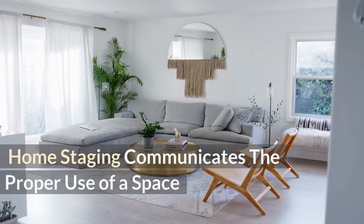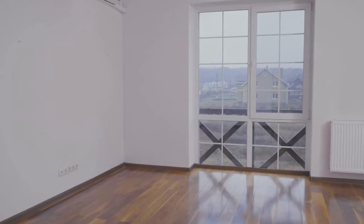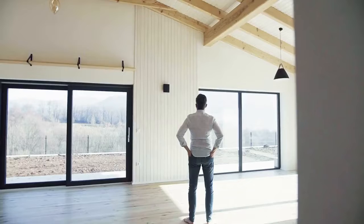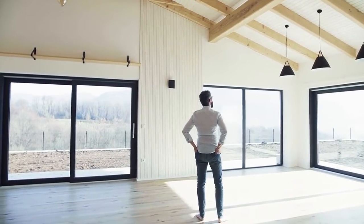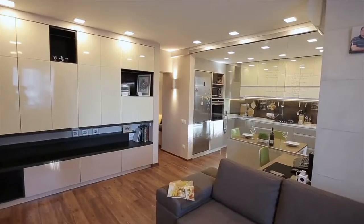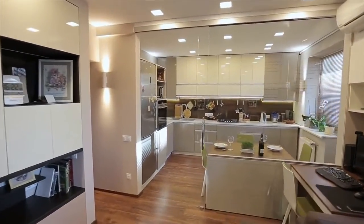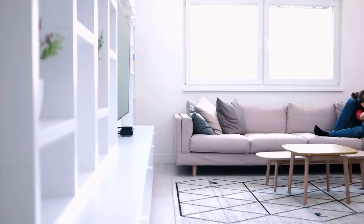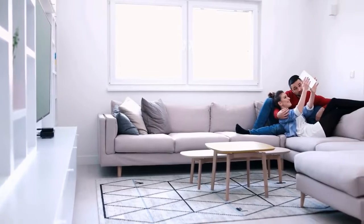Number six: Home staging communicates the proper use of a space. When you walk into an empty house, it's difficult to imagine how you would furnish or decorate it. Empty spaces that aren't staged might appear smaller and deter purchasers from making an offer. Staging will allow a buyer to envision how each space should function and give them inspiration for how their belongings could fit into each room. Staging can also assist purchasers with issues such as how dividing a tiny area into zones may make a space more useful than it appears when empty.